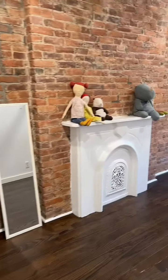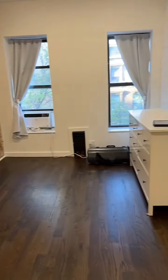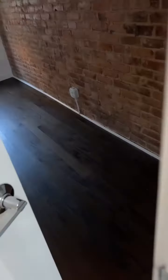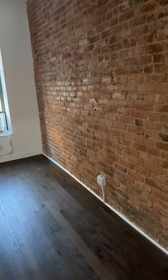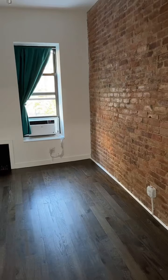Here is the big girl's room — the landlord left us a dresser. And this is one of the office rooms, and we want to use it for Legos because the boys love their Legos.